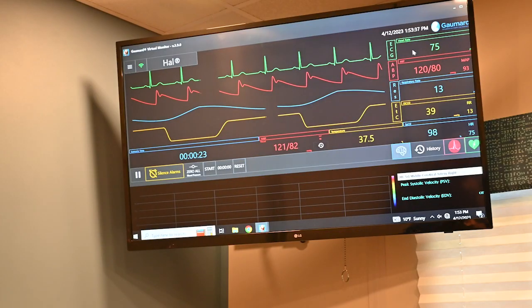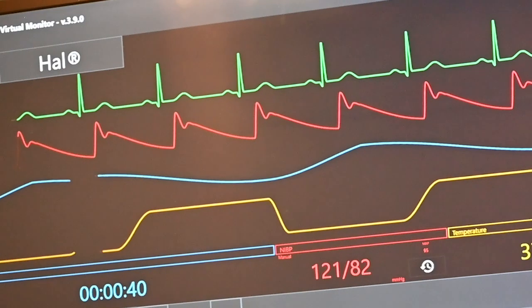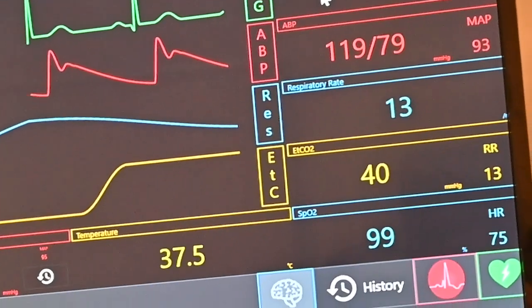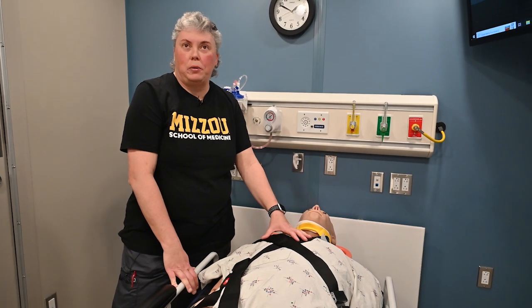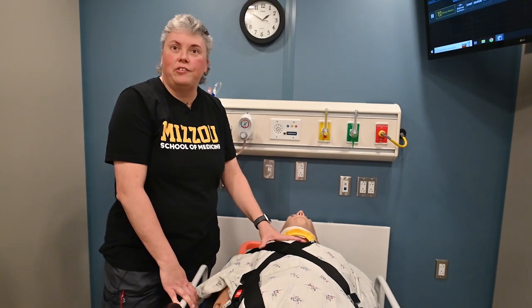Up above, the vital sign monitor allows providers to see what's happening with their patients. After they've done a health assessment, they have confirmation of vital signs to keep track of any changes occurring as they're caring for the patient. Any healthcare scenario you can experience in EMS or in a hospital setting, we can mimic with this kind of adult simulator.